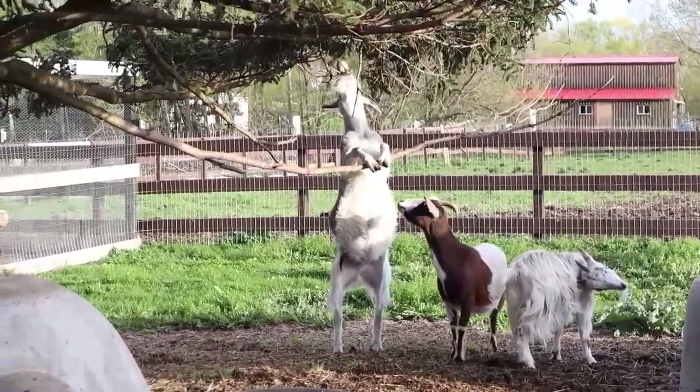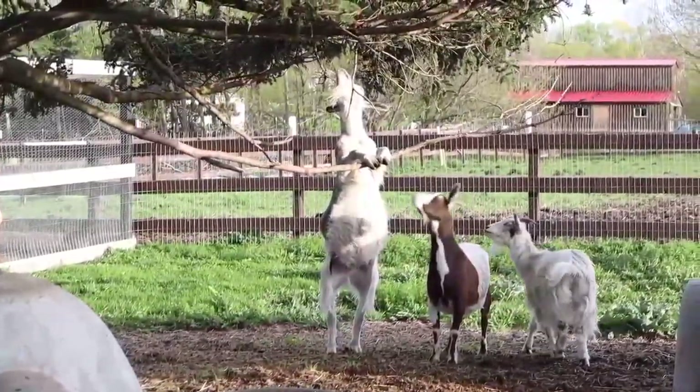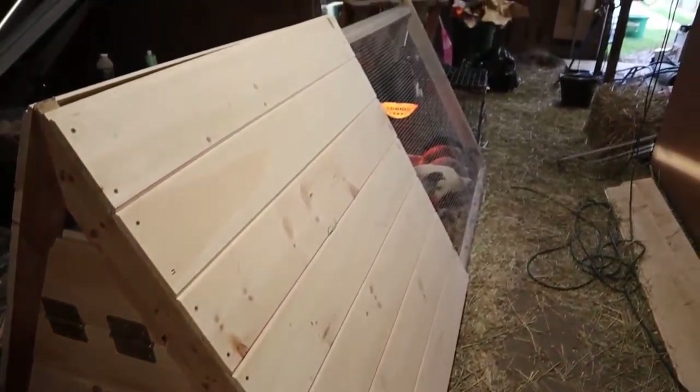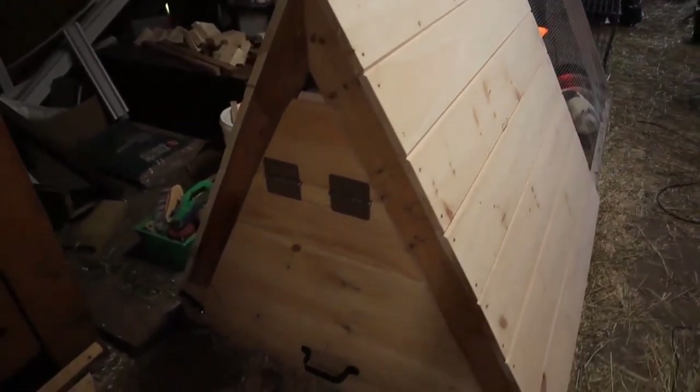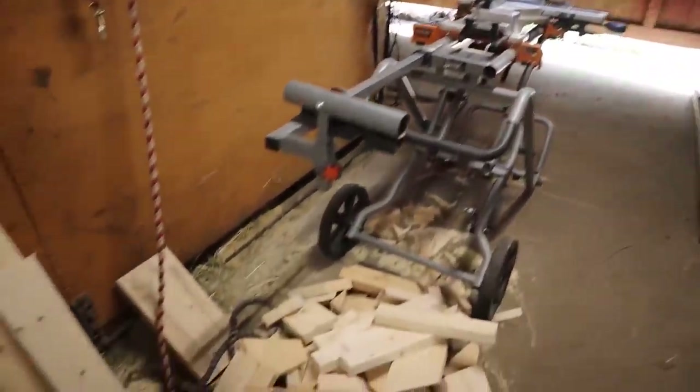He looks hilarious — look at his belly! They're so smart. Jen recently built this chicken tractor right here. It's our lovely little door. It's eight feet by four feet. This is our workshop right now.